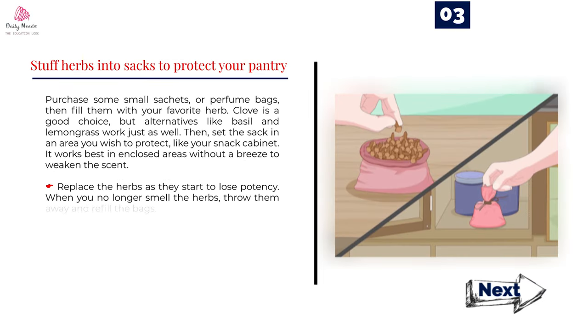Number 3: Stuff herbs into sacks to protect your pantry. Purchase some small sachets, or perfume bags, then fill them with your favorite herb. Clove is a good choice, but alternatives like basil and lemongrass work just as well. Then set the sack in an area you wish to protect, like your snack cabinet. It works best in enclosed areas without a breeze to weaken the scent. Replace the herbs as they start to lose potency — when you no longer smell the herbs, throw them away and refill the bags.